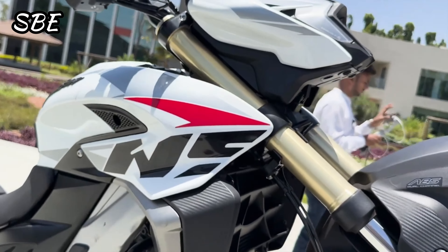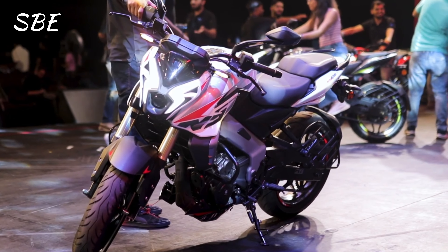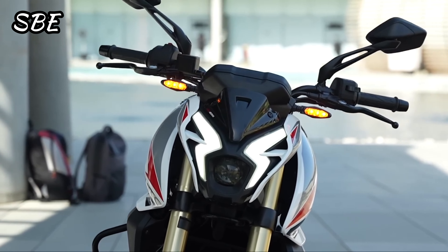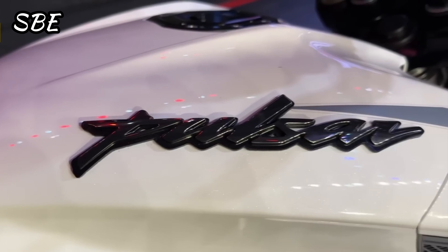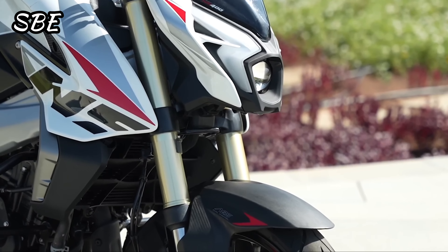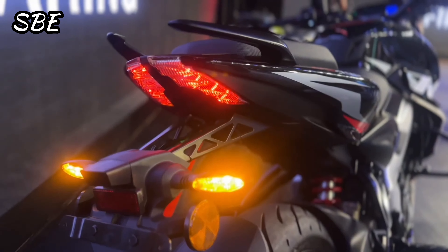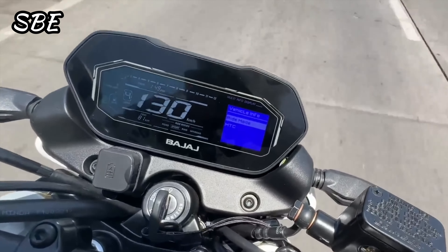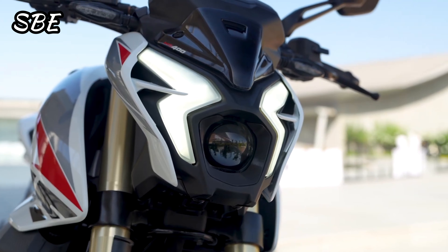In conclusion, the Pulsar NS 400 arrives as one of the most economical and accessible mid-displacement motorcycles on the market for 2024, which in my opinion means it will be a total success for the brand worldwide. I hope you liked the video and all the information — don't forget to subscribe to the channel, activate the notification bell, leave a thumbs up, leave your comment, and share the video on social networks. See you next time.